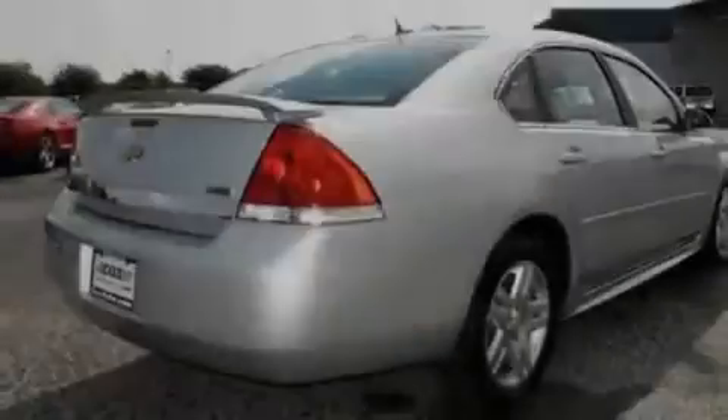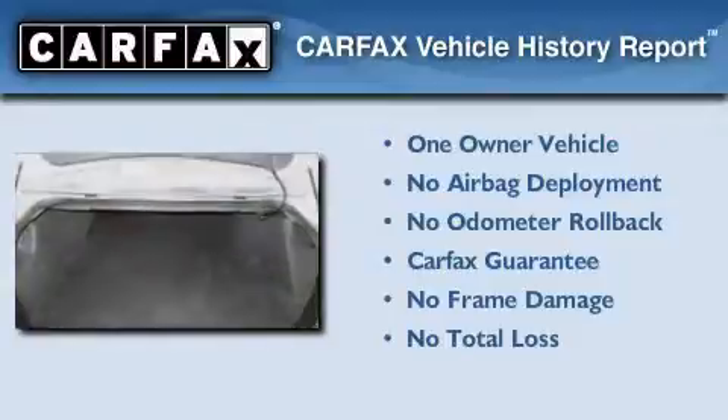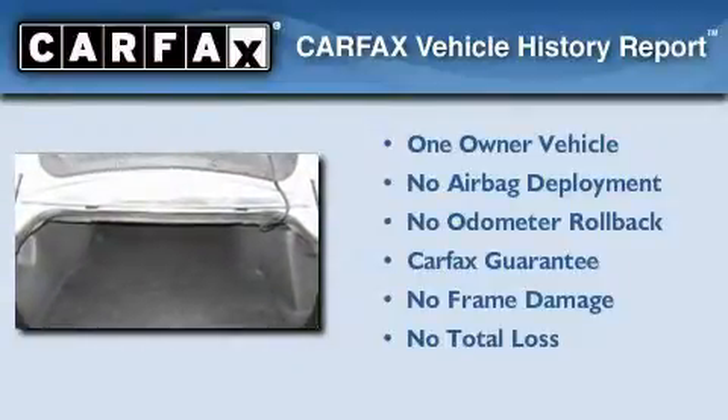With an EPA estimated rating of 29 miles per gallon on the highway, this vehicle pays off in the long run. This Chevrolet has had only one owner, and it qualifies for the Carfax Buy-Back Guarantee.